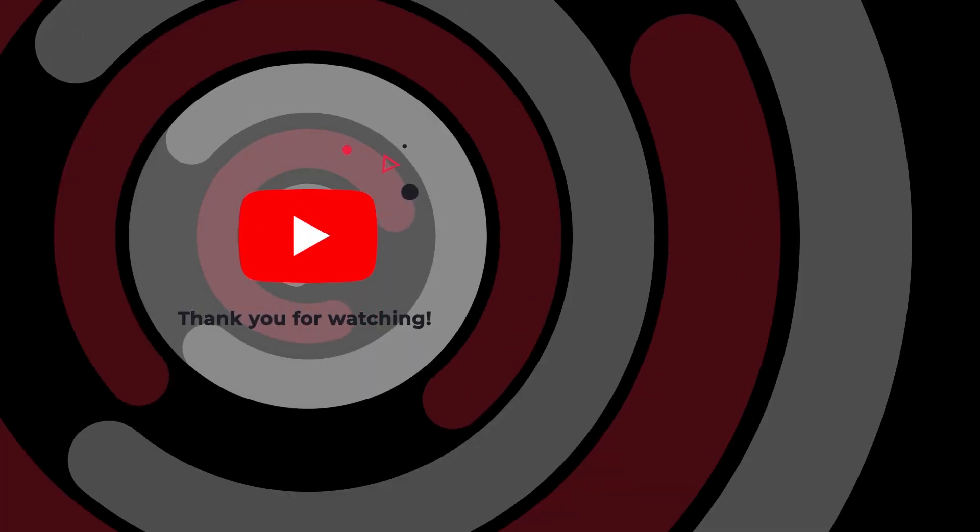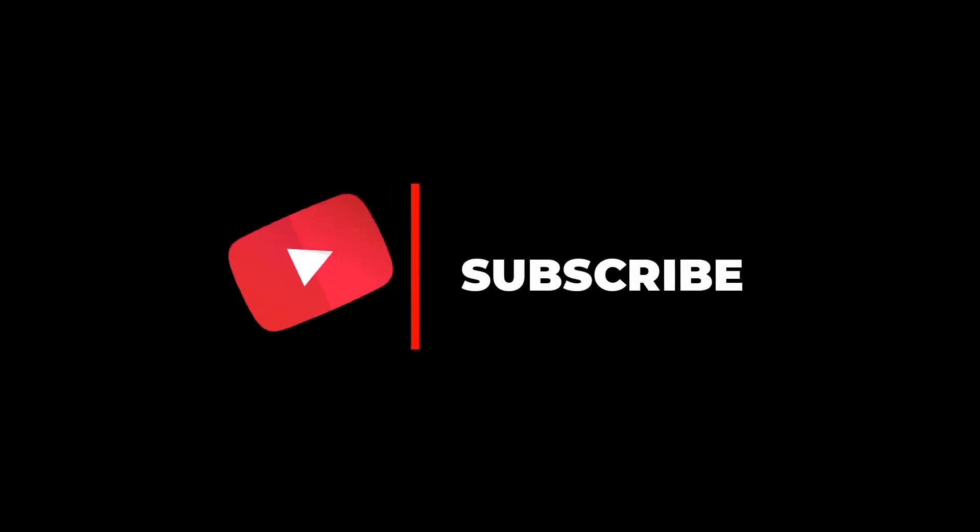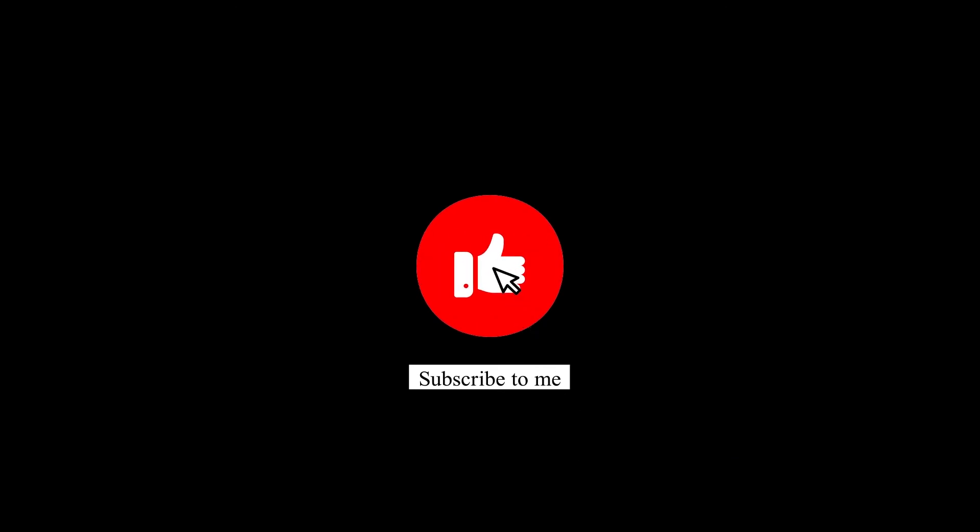That's today's video. If you like it, give us a thumbs up. If you'd like to see more videos, please subscribe to our YouTube channel. I am waiting for your opinions in the comments. Goodbye!